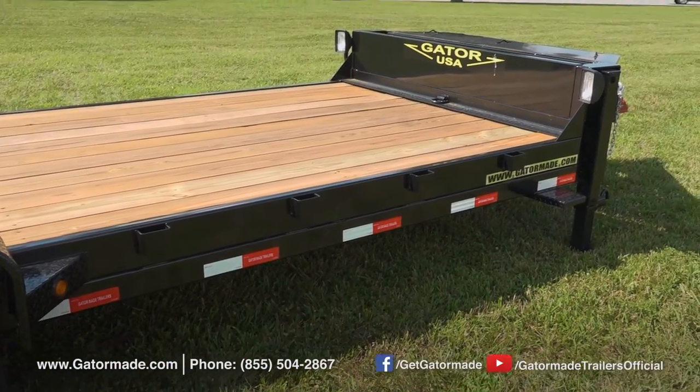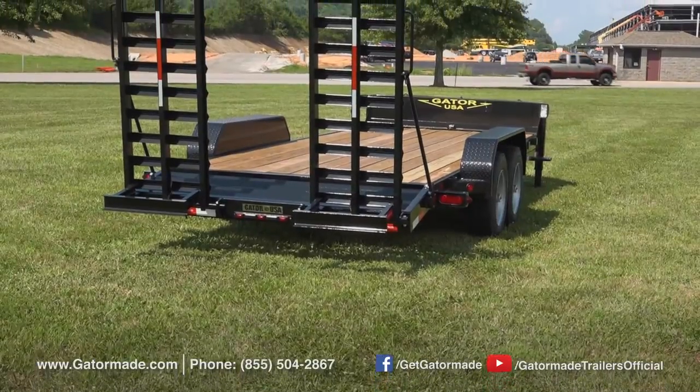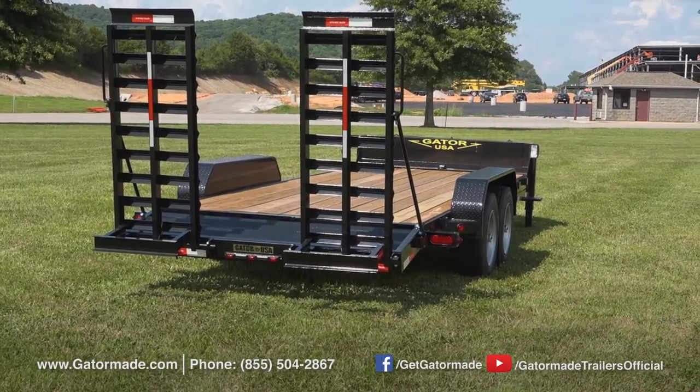This trailer's frame is designed to be Gator tough and durable. The main trailer frame is constructed of tubular steel, which is designed to provide many years of service.